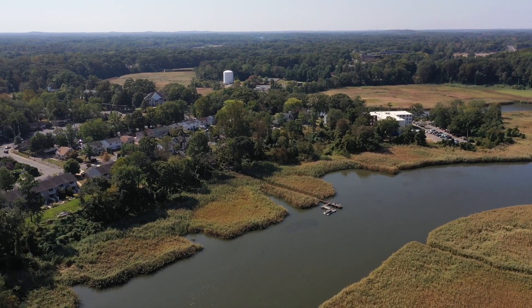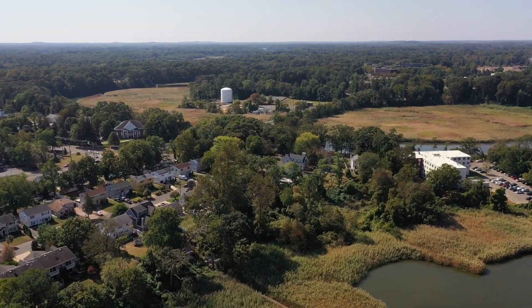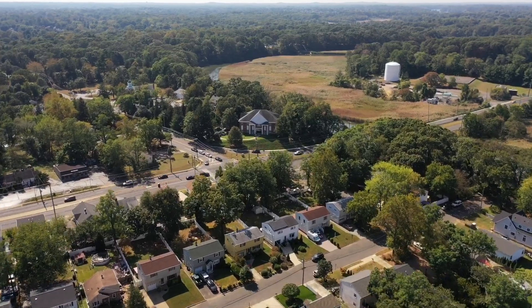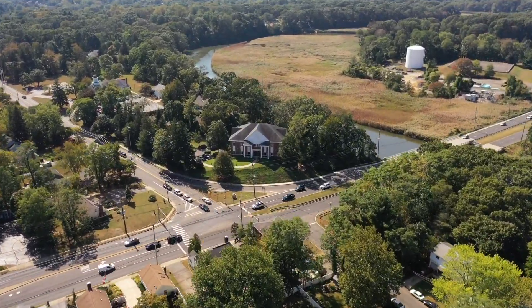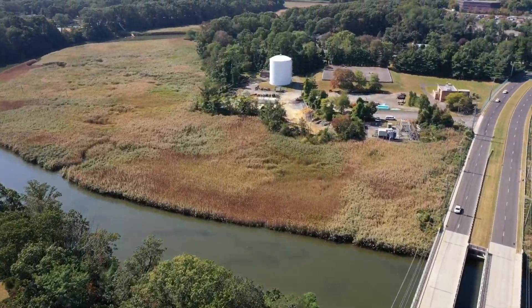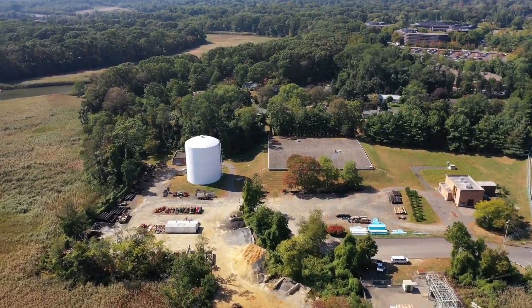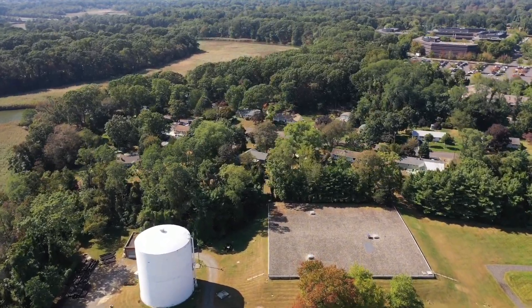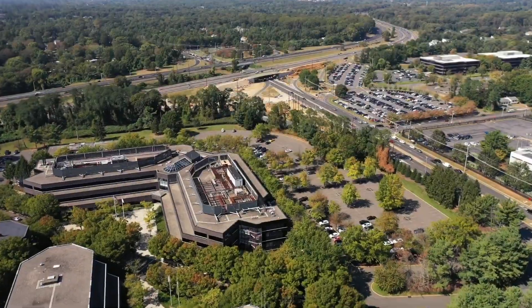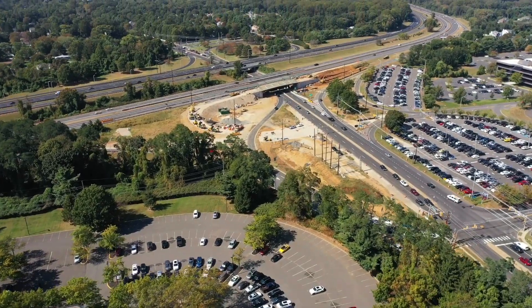Now we're just going to head towards that big water tower there. And we're going to check out that little building there — that looks like some kind of a bank building or something. But there's our water tower. And this is an office building right behind Horace's house there. And they're doing a lot of work over at the exit 109 interchange there.